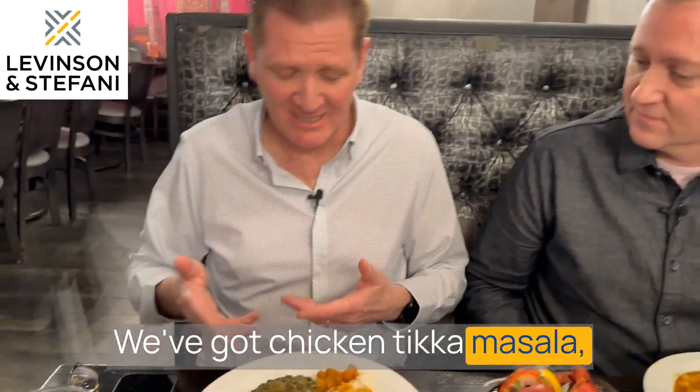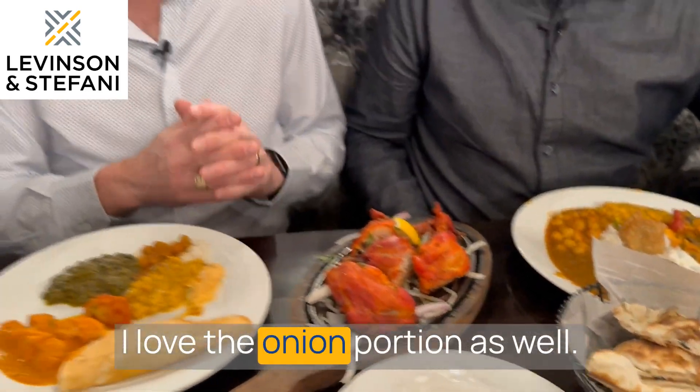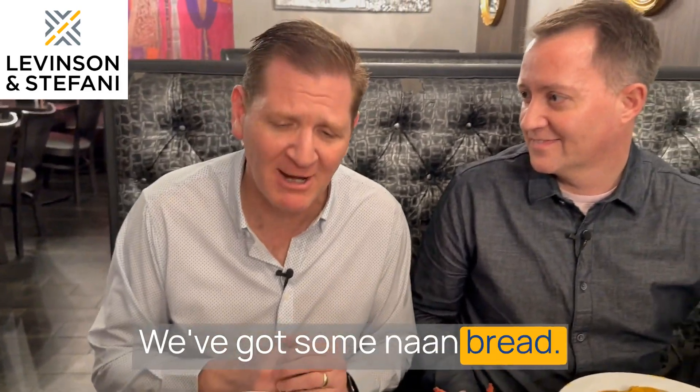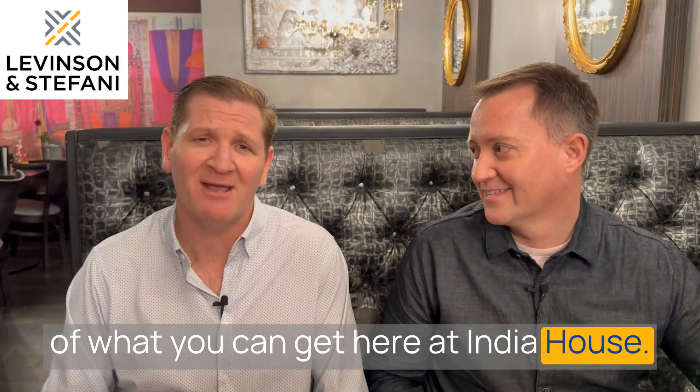Chicken tikka masala, we've got tandoori chicken that comes with it, and I love the onion portion as well. We got some naan bread — just tons of options. You can see a lot more of what you can get here at India House.